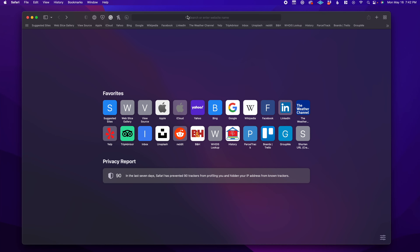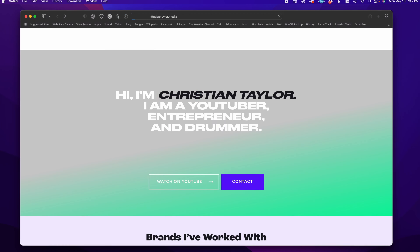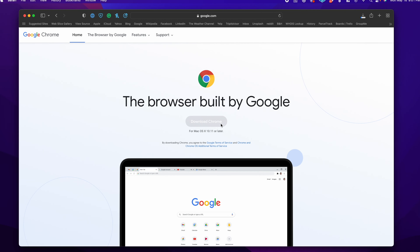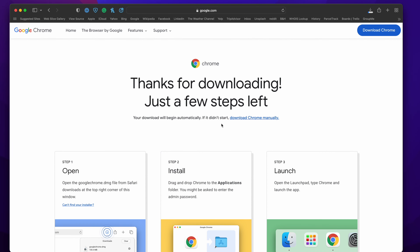For many Mac users, Safari is one of those built-in apps that often gets ignored or forgotten about. That's because a lot of Mac users, including myself, opt to use Google Chrome instead. And I had to ask the question, why? Why is it that so many users skip right past Safari and download Google Chrome and don't even consider it a valid option?